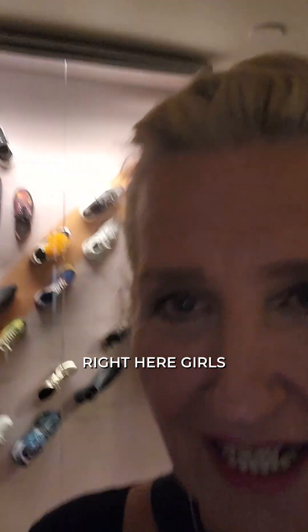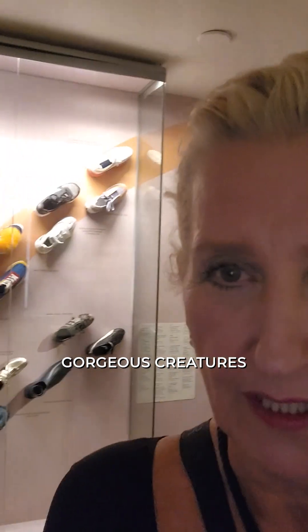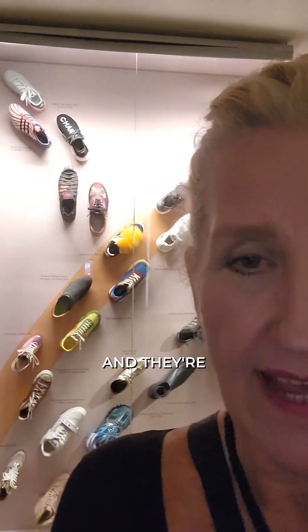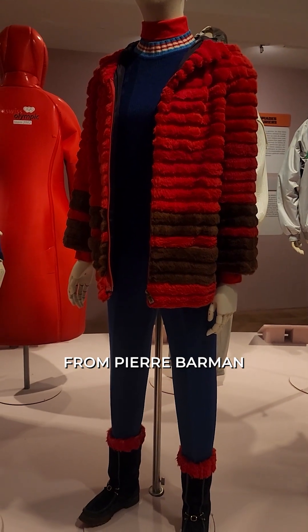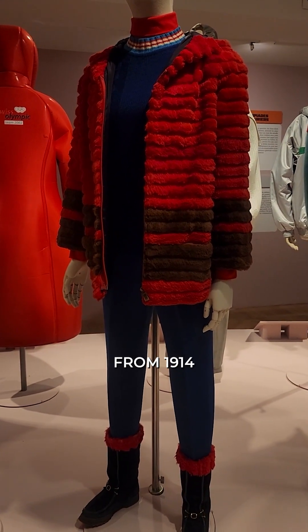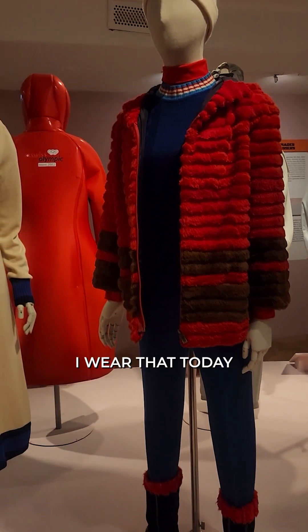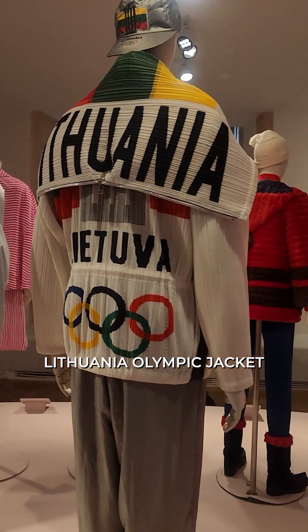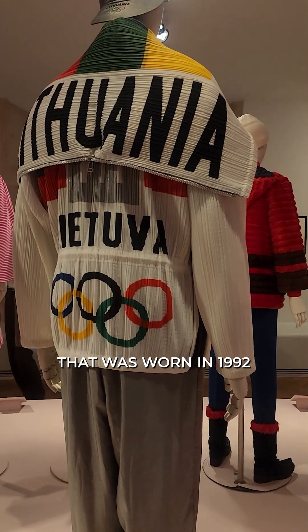I love this display of sneakers, girls! It's so curious — all over Paris you see gorgeous people of all ages walking in fabulous clothing and they're all wearing sneakers for comfort. Girls after my own heart. Look at this little number from Pierre Balmain — this is a uniform from 1914. Look at how pretty that was, I'd wear that today. And the Lithuania Olympic jacket — so cool — that was worn in 1992.